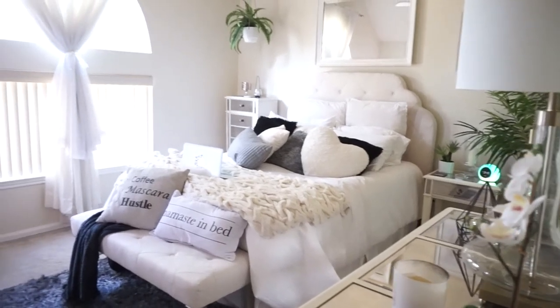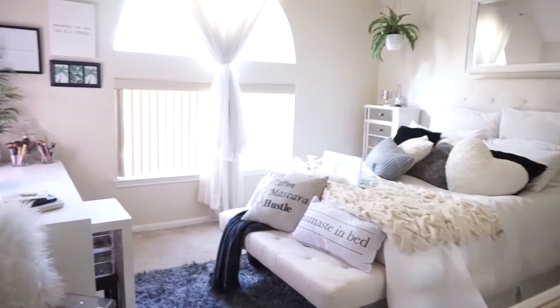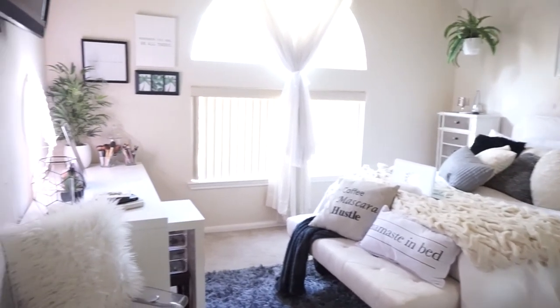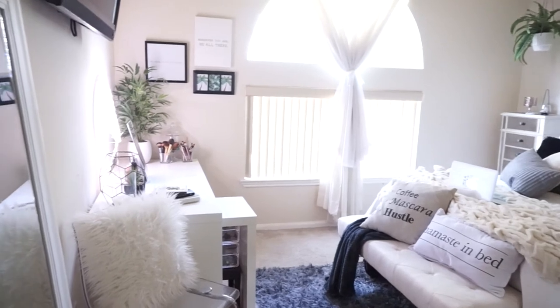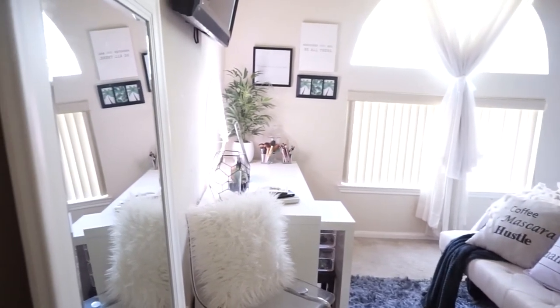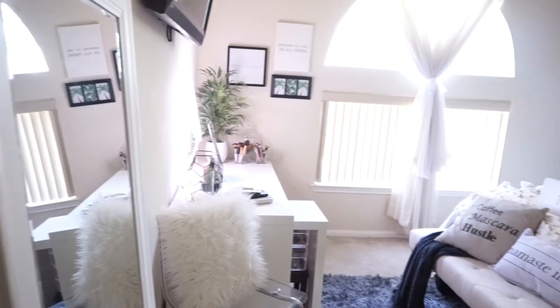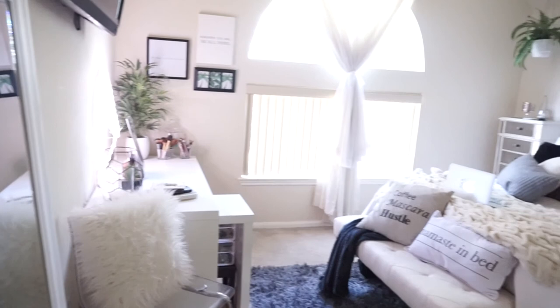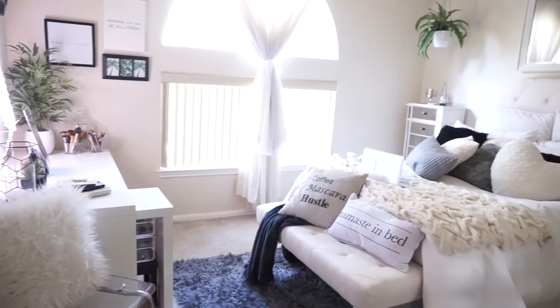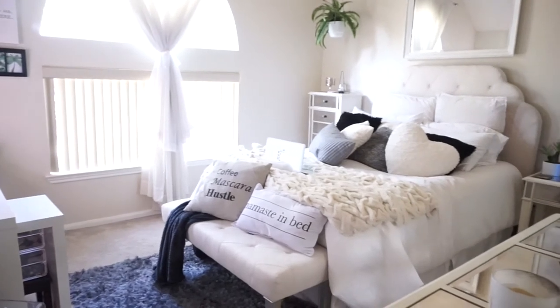And that's it, you guys — that completes my room tour! I'm sorry for the camera quality; I hope you were able to see all the details. I really believe that my room is my sanctuary. I hope you guys enjoyed this room tour — let me know what you think, and I'll see you in my next video. Bye!